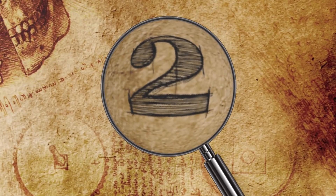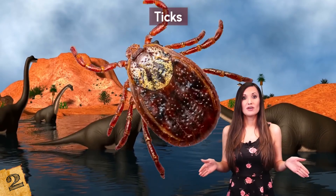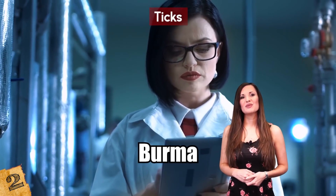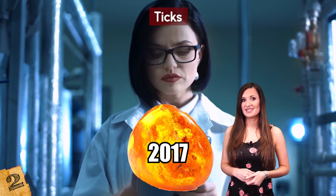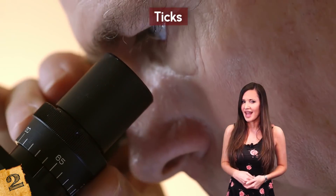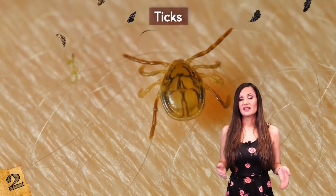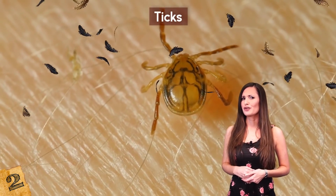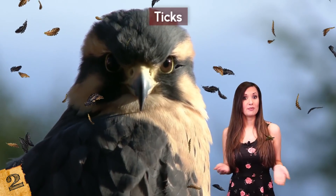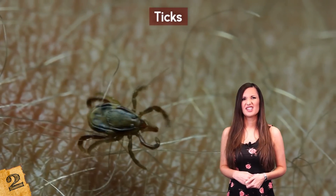Number 2: Ticks. Ticks are another species that we're all too familiar with today, but also bugged the dinosaurs tens of millions of years ago! A collector in Burma found a lump of amber in 2017 that contained one that appears to be entangled with a feather, and it's teaching scientists a lot about how they lived. The exact species of animal that the feather came from isn't yet known for certain — it could be a dinosaur, or it could be an early species of bird. Either way, it would have been a great meal for the tick.